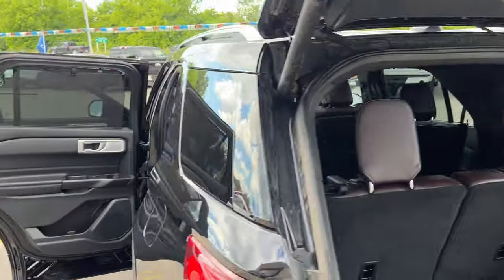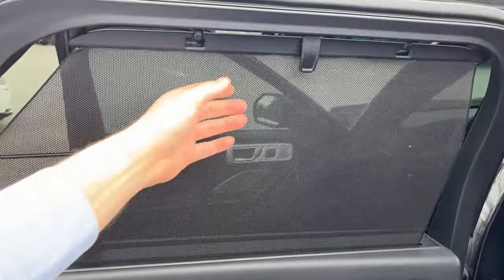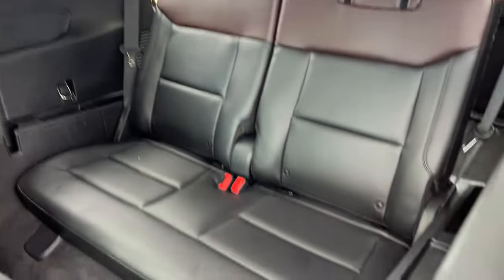Coming around to the interior. On the second row, you do have these sun shades that you can lower. You get captain chairs in the second row here — really comfortable seats with ebony leather interior. And then your rear-most seats there as well.